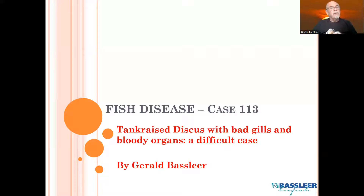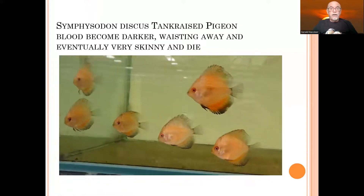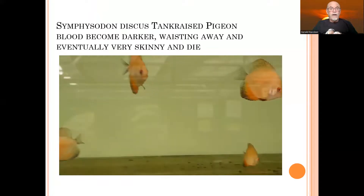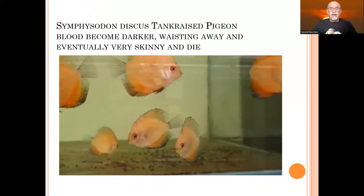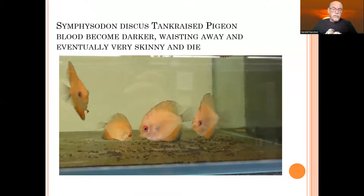It's difficult to define the exact pathogen. You need specific lab research in some cases. Here we see the tank raised pigeon bloods in a fish tank — some become darker, they waste away and eventually become very skinny and they die. You see them here getting very skinny and not eating well. The bigger ones will eat more and take away more food, so there's a competition so that the weaker ones will finally suffer more.